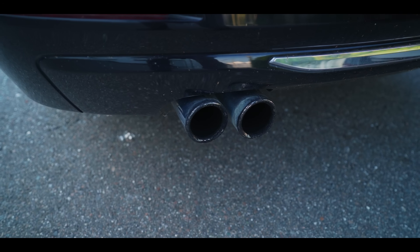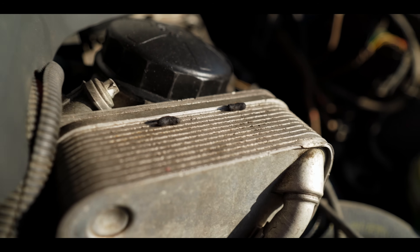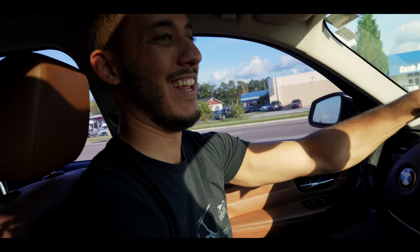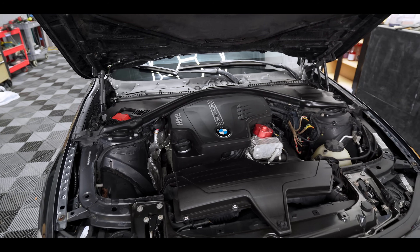We first introduced this car to the channel when it was in terrible shape. Since then, we've tackled all the major maintenance and now we're ready to start modifying it.